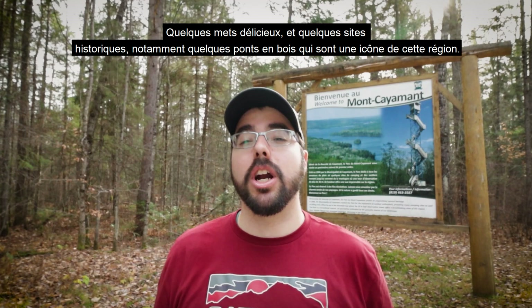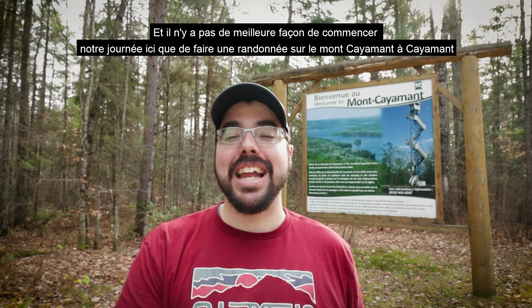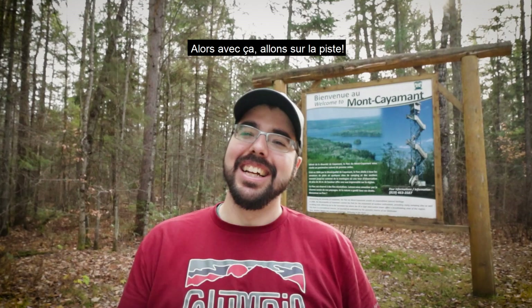Notably wooden bridges, which are iconic to this region. And there's no better way to start our day off here than going on a trail hike of Mont Kayaman, which should give us some pretty unbelievable views of the region. So with that, let's hit the trail!